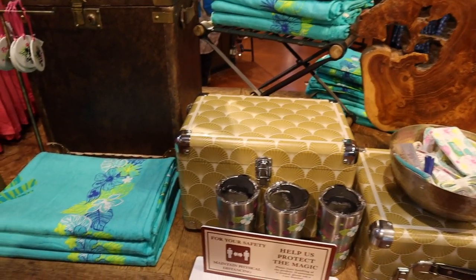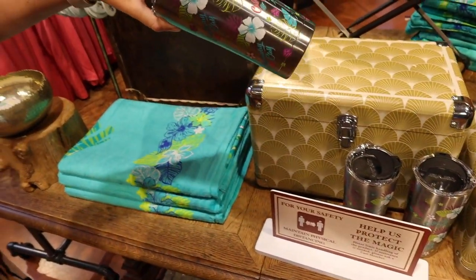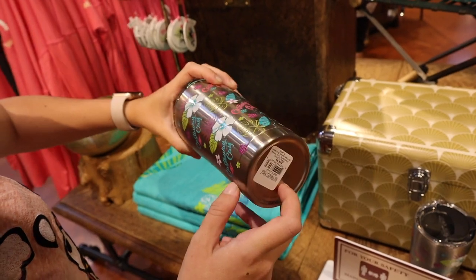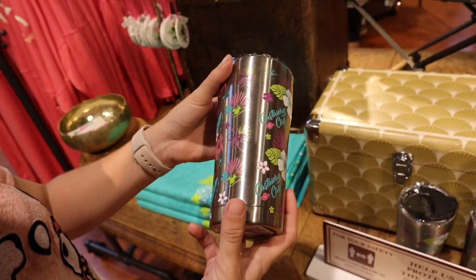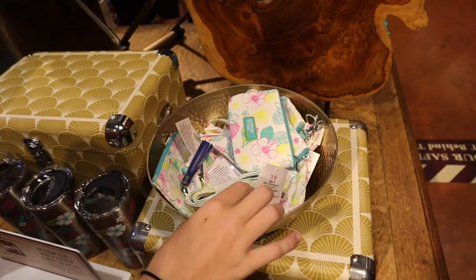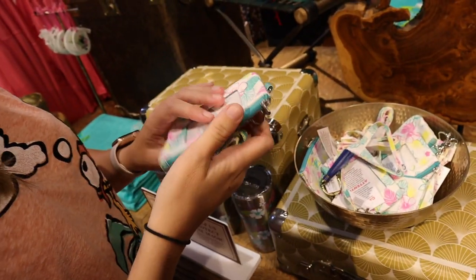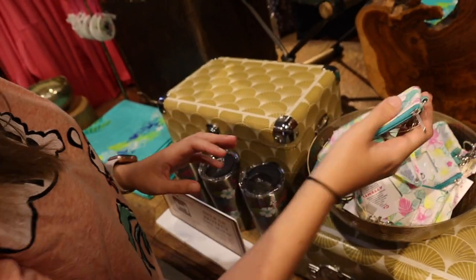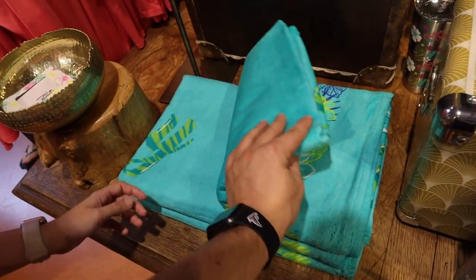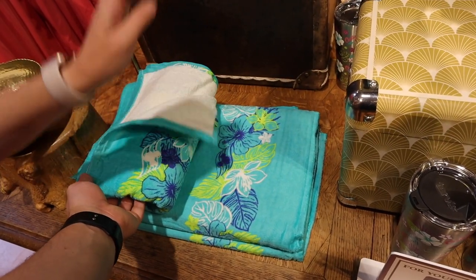It looks like they've got all Castaway Key merchandise here — this is the same stuff I wanted when I was on Castaway and didn't get. Well, now you can get it without traveling to the Bahamas! But I want to travel to the Bahamas. This shirt is $29.99. And this is cute — I remember this from Castaway for $13.99. And then there's a towel — I'm assuming it says Castaway Key on it, but I don't want to open it up, it looks so nice.